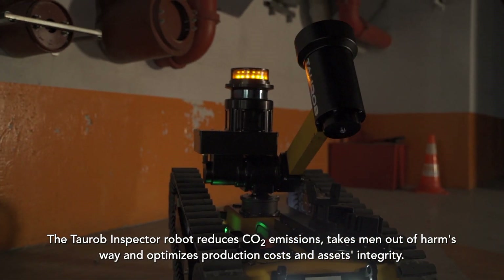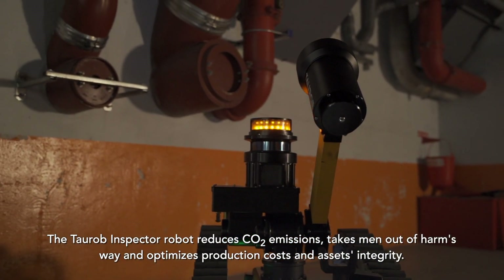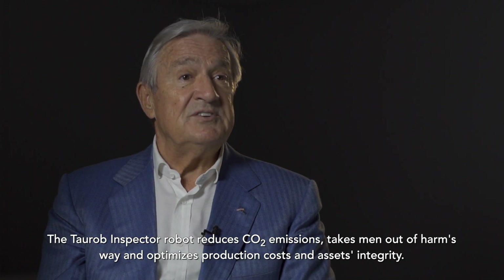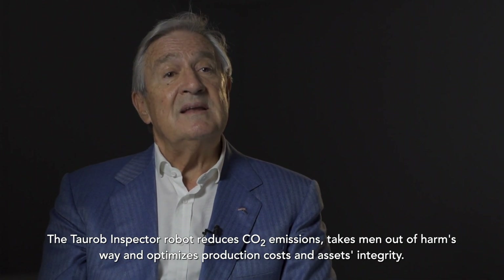The Taurop Inspector robots will not only reduce CO2 emissions, it also takes men out of harm's way, while at the same time optimising production costs and asset integrity.